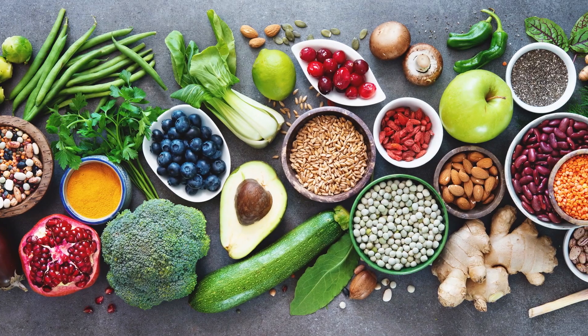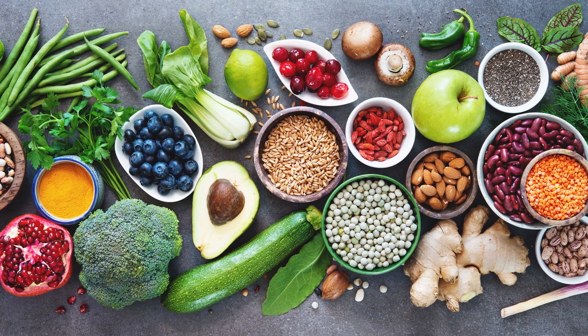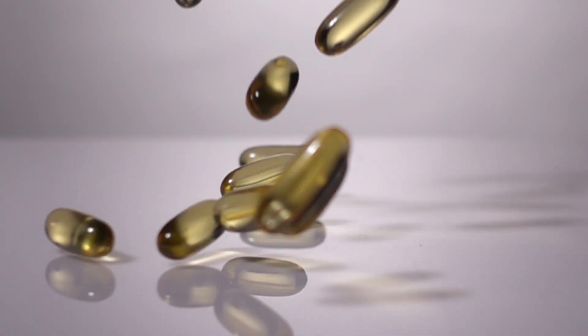The last step in recipe development, we take a look at the 44 different nutrients that AFCO requires us to put in the recipe. If we're short on any of those, we'll top note it or supplement it with just a little bit of vitamins and minerals as needed.